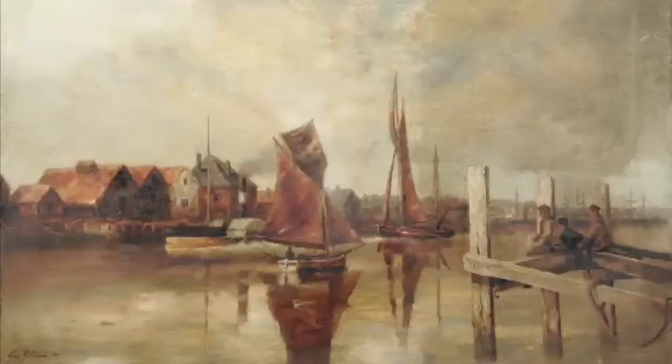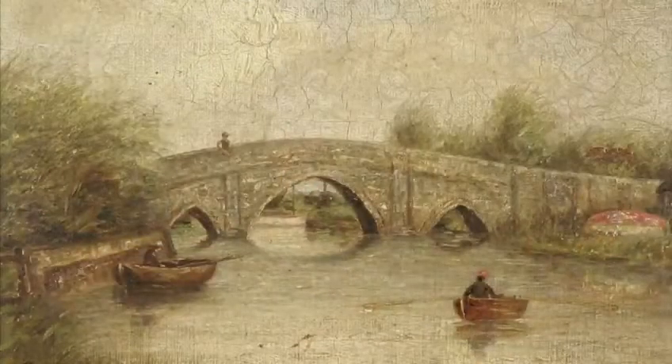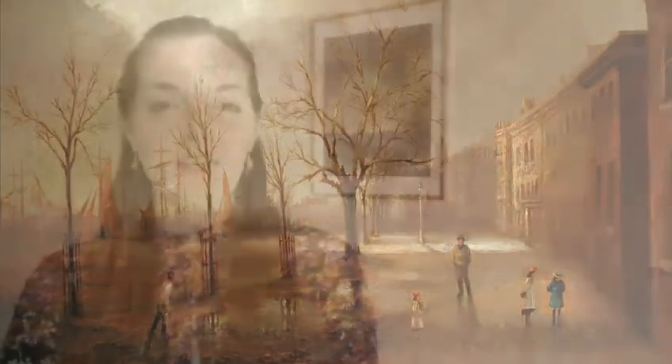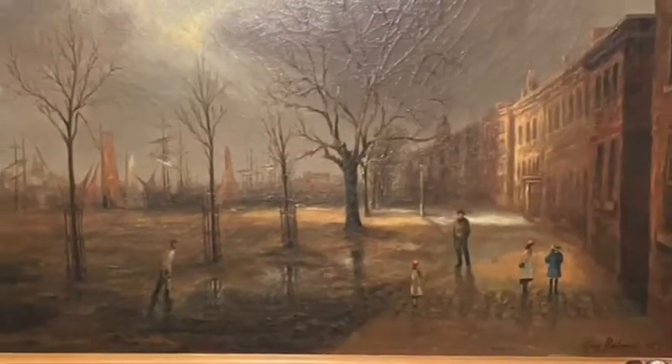We don't know very much about Guy Palmer but he did paint a couple of other paintings of different views in Norfolk that we also have in our collection. There is so much more you can say about this painting and every time I look at it I see more details. For me it seems to capture the very essence of Yarmouth. Even though it's showing a really horrible wet, windy, stormy day, it still is very inviting and it makes me want to come and tread those streets and meet those people.